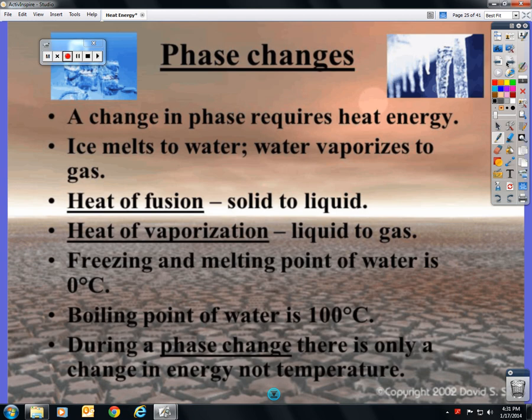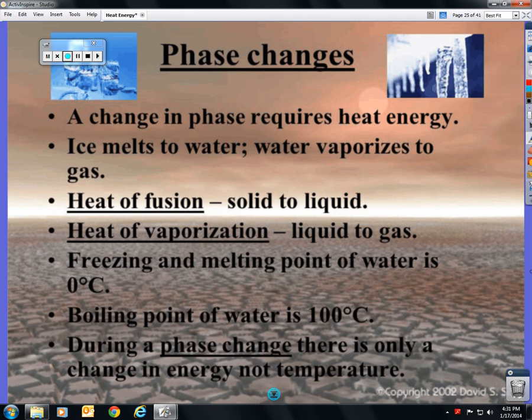A phase change requires heat energy. Ice melts to water; water vaporizes to gas. It wasn't the temperature that actually made it change — it was the heat energy, the movement of the atoms. Heat of fusion is solid to liquid or liquid to solid. Heat of vaporization is liquid to gas or gas to liquid — the word 'vapor' helps you remember that vaporization involves gas. So the only phase change involving gas is heat of vaporization.